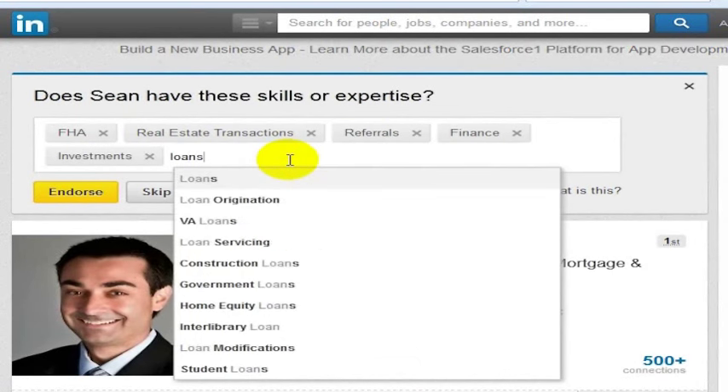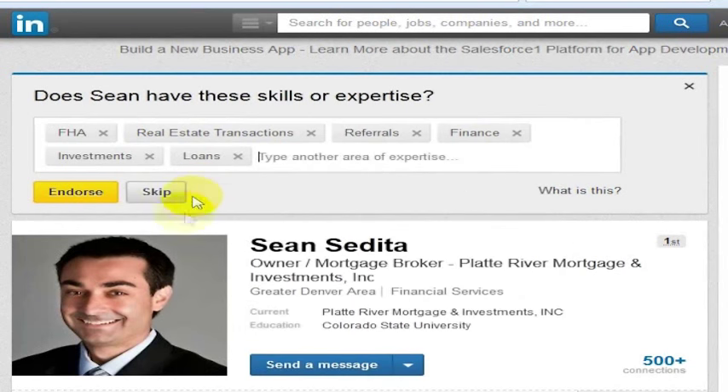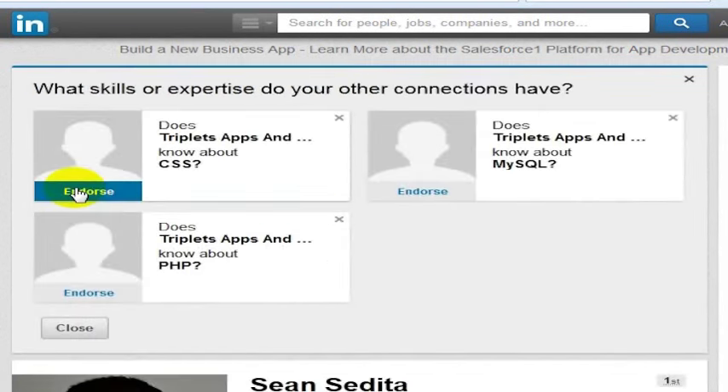Sean, I think, knows about loans. So I'm going to go ahead and type in that I think he knows about loans, and then I can endorse him for that skill.